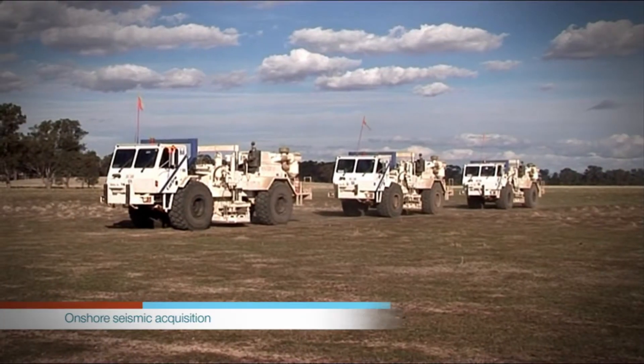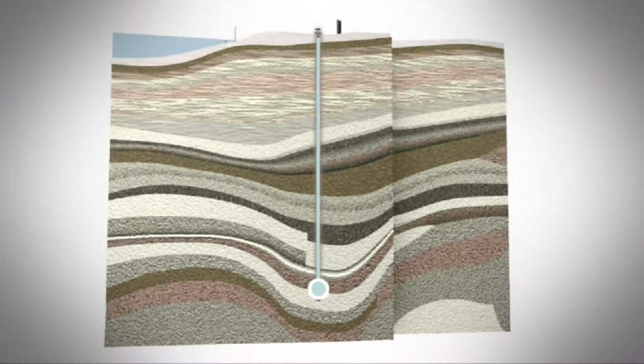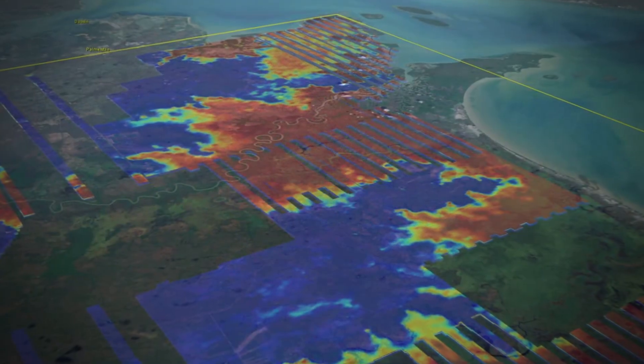We'll be looking at seismic work to determine the structure and ideally storage capacity of potential reservoirs for CO2. We can pick up on things like vegetation communities that use groundwater. We use airborne electromagnetic data, AEM data, to help us map near-surface variations in electrical conductivity.